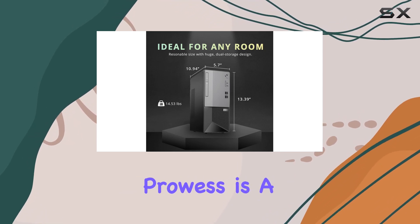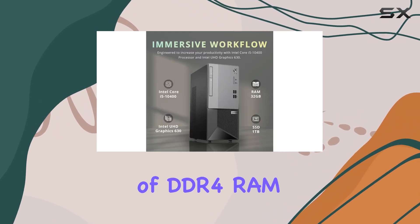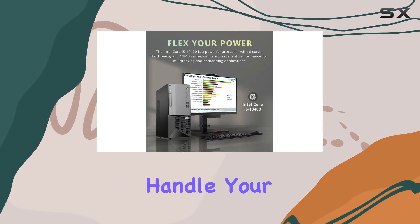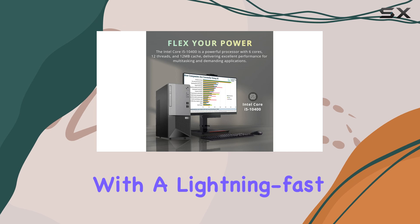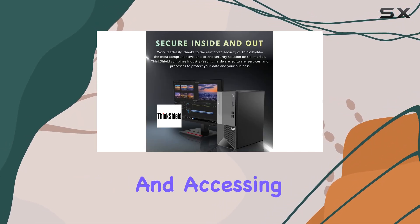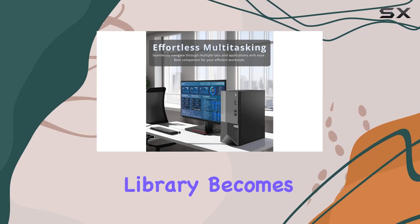Backing up its processing prowess is a whopping 32GB of DDR4 RAM, offering abundant high-bandwidth performance to effortlessly handle your workload. Combined with a lightning-fast 1TB PCIe SSD, boot-up speeds are blazing, and accessing your digital library becomes a breeze.